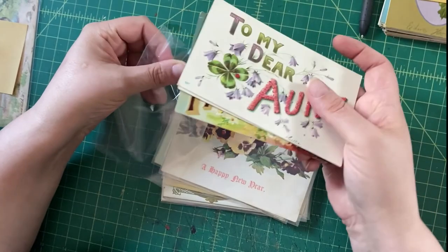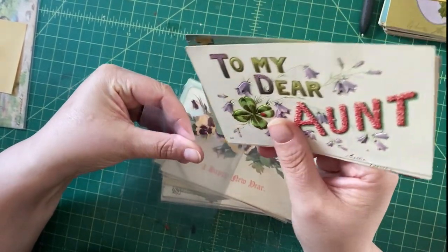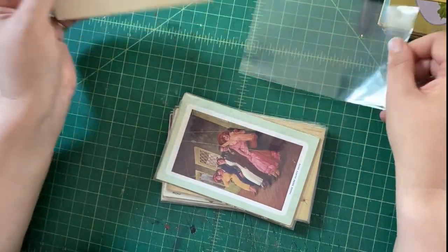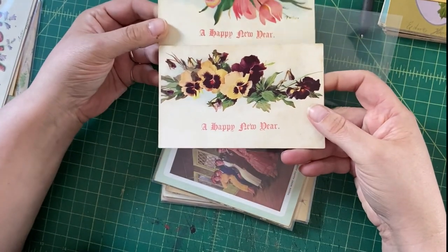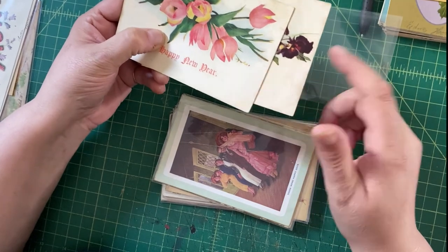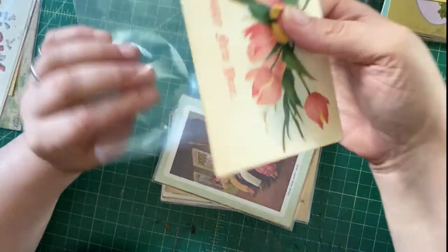I'll price this lot at $12.50 and hope somebody pays seven or something — maybe I'll be pleasantly surprised. Here we have Happy New Year, pansies, and Happy New Year tulips — they look nice together, just pretty, not much else to say. They do have some foxing, that brown staining, but they're not valuable enough that I'm going to spend much time fussing over it.